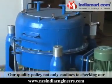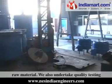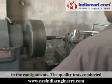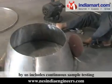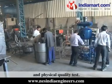Our quality policy not only confines to checking our raw material — we also undertake quality testing of our finished range before their final dispatch in the consignments. The quality tests conducted by us include continuous sample testing and physical quality tests.